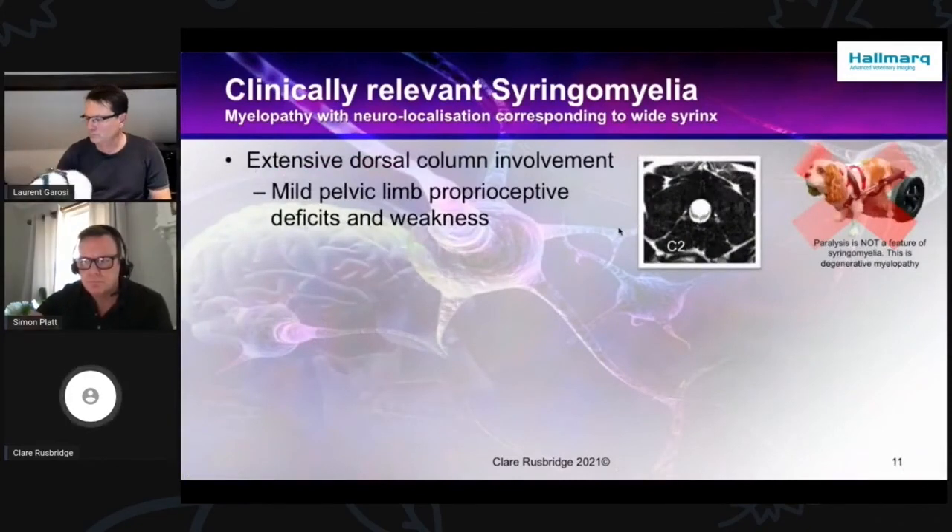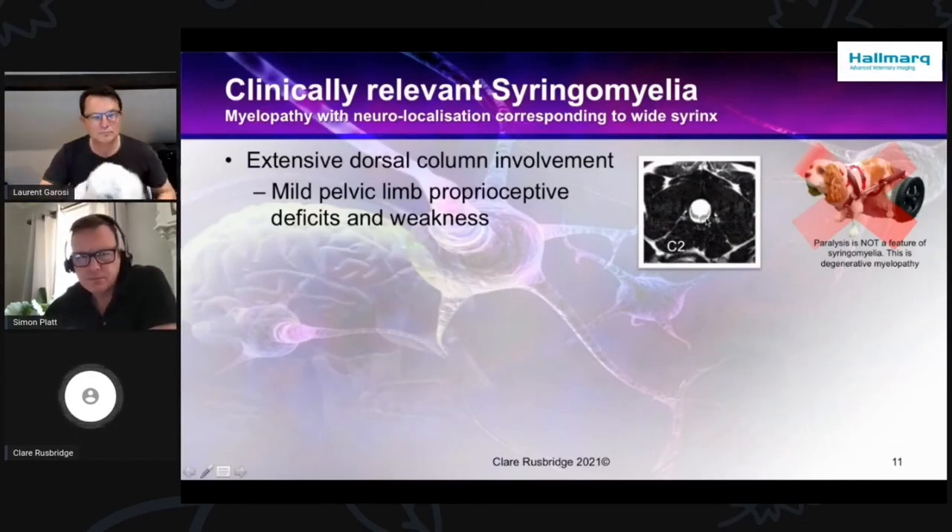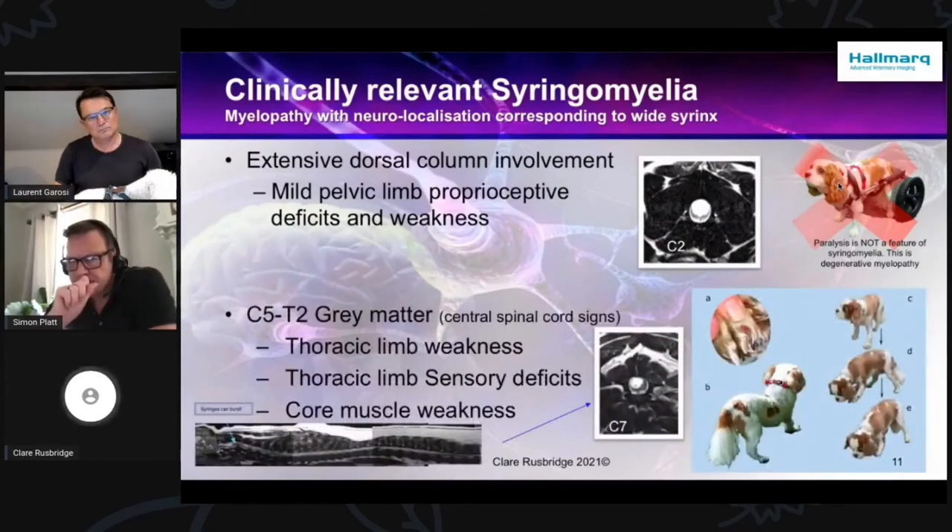The other thing you can get with superficial dorsal horn damage is a scoliosis — or more correctly, a cervical thoracic torticollis. You get the head down on the opposite side to the superficial horn involvement and the shoulder is out ipsilateral. A great many vets have understandably mistaken that for a head tilt. If they have extensive dorsal column involvement, they may have mild pelvic limb proprioceptive deficits and weakness. This is much more typical of breeds like the French Bulldog — they can get the dissection into the superficial dorsal horn, but it's much more common they have dorsal column involvement.